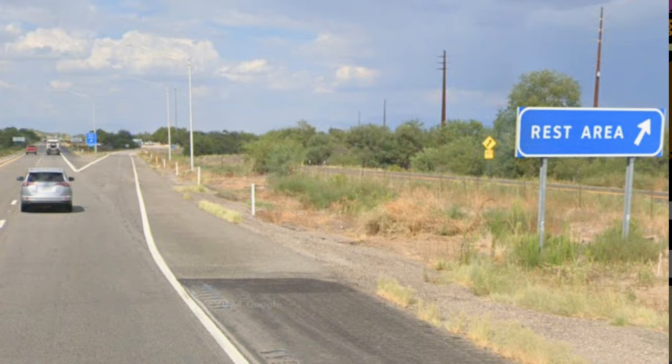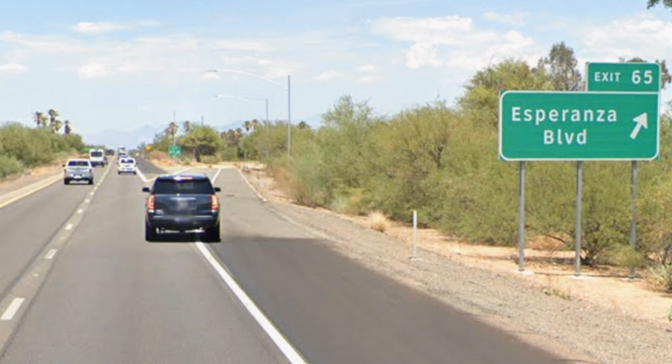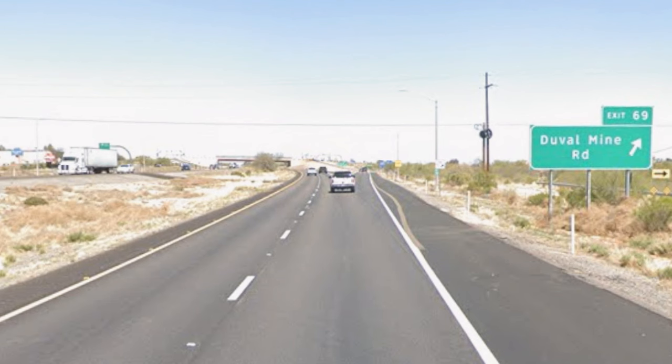After a rest stop, Kanoa Ranch is next, which then segues into Green Valley with Continental Road. After this is an exit with Esperanza Boulevard, which then gives way to Duval Mine Road, and then Sajorita. Also, Pima Mine Road.